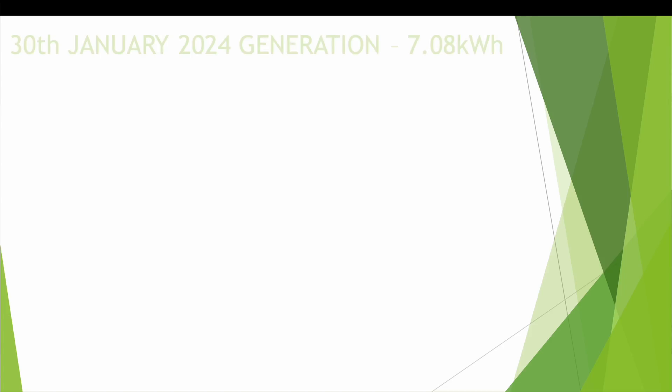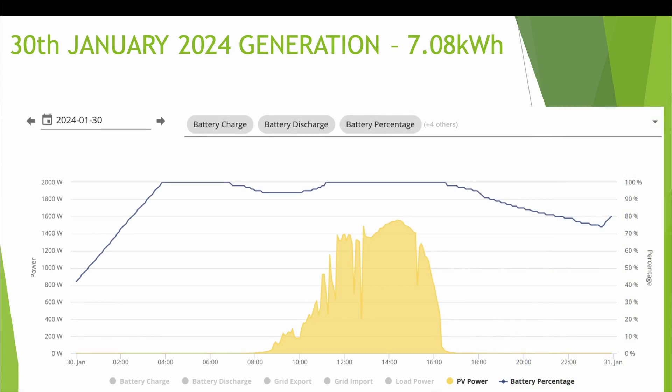Let me know how your generation fared throughout January — I'm interested to know if yours was down as well and where you're located in the country. The best day throughout January 2024 was on the 30th, with 7.08kWh. As you can see, generation started just after eight but didn't really ramp up until around nine o'clock in the morning, dropping right off around four o'clock and not generating anything by around five, with a maximum generation of 1.56kW at around half past two to three o'clock.